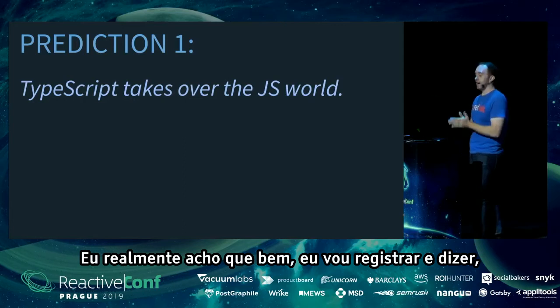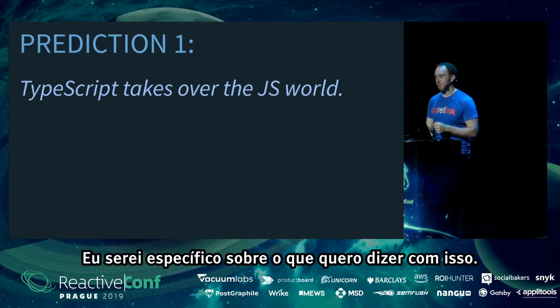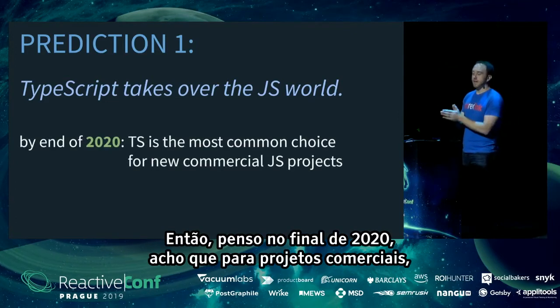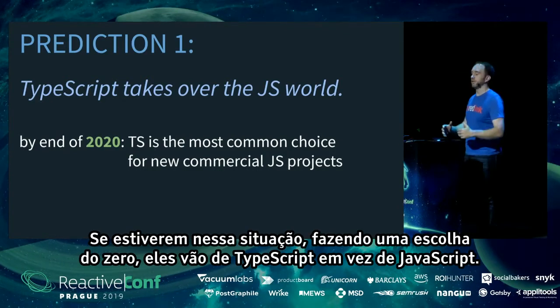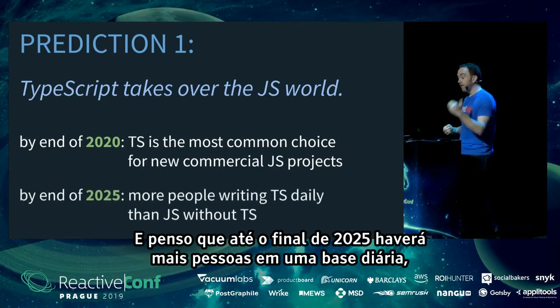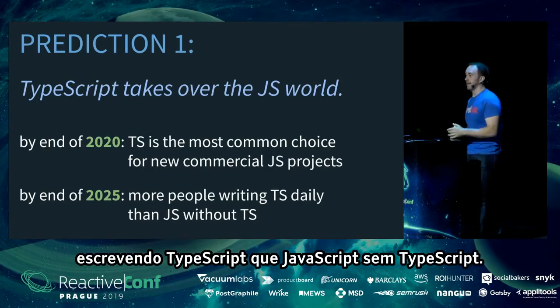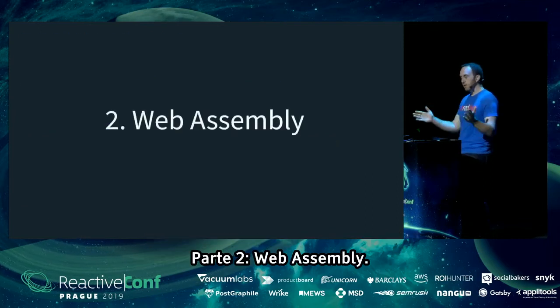Based on this, I think TypeScript's popularity is just getting started. I'll go on record: I predict TypeScript ends up basically taking over the JS world. By the end of 2020, I think for commercial projects it will be the most common choice for new greenfield projects. By the end of 2025, there will be more people writing TypeScript on a daily basis than plain JavaScript. We'll see if I'm right, but that's where things are headed.